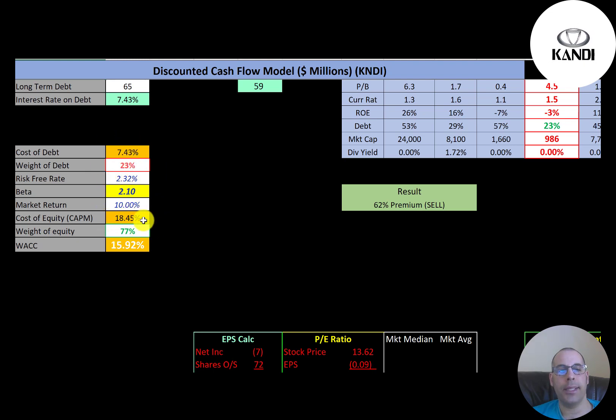Cost of equity is 18.5%. To calculate cost of equity we use the Capital Asset Pricing Model (CAPM), and part of the CAPM formula is beta — how volatile the stock is relative to the market. They have a pretty high beta of 2.1, so the stock moves more than two times the market: if the market goes up 1%, this stock should go up more than 2%. Their WACC is 15.9%, which is a blend of the cost of debt and cost of equity — that's the discount rate we'll apply to future cash flows.